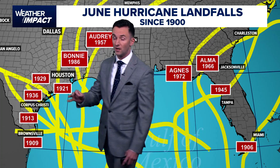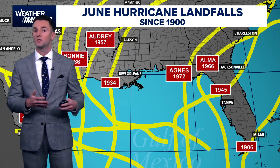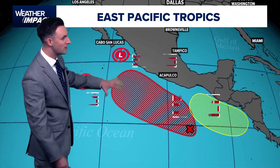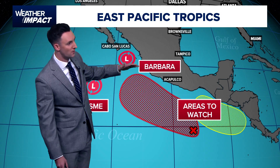So that's just a little bit of history. Now let's talk about what's going on right now. While we're quiet in the Atlantic, things are starting to heat up in the eastern Pacific. We've got two systems here — Cosme and Barbara.